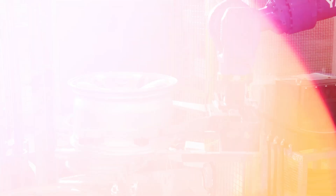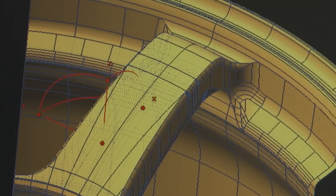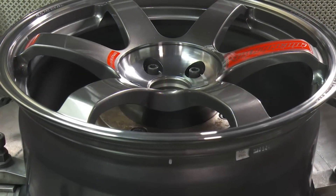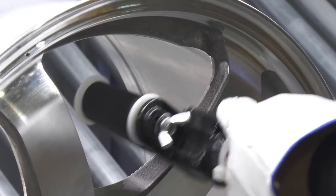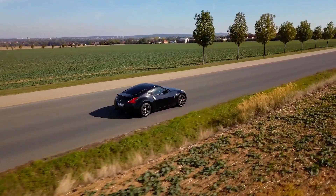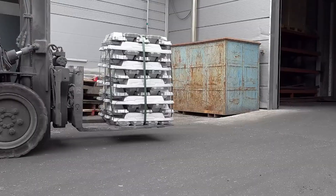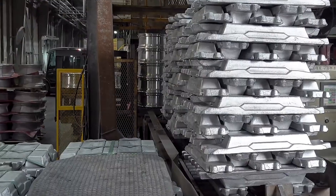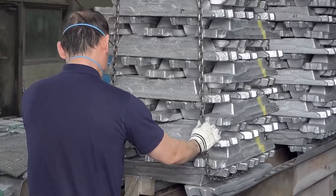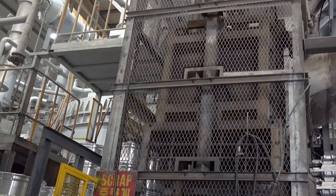Step into the realm of high-end automaking and you'll find that wheels aren't just about getting from point A to point B — they're an extension of a car's identity. Designers obsess over every contour, curve, and ridge, knowing these details can become the signature look of a specific model or brand. At the heart of this creation is the metal itself, an alloy commonly based on aluminum or magnesium, valued for being light yet remarkably strong. The journey generally starts with raw ingots sourced from suppliers that meet strict specifications, each arriving with certificates detailing its exact composition.